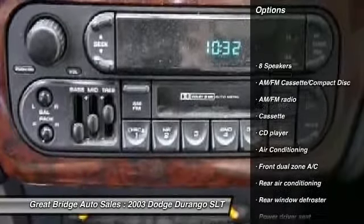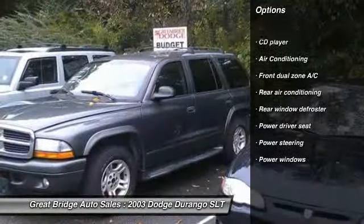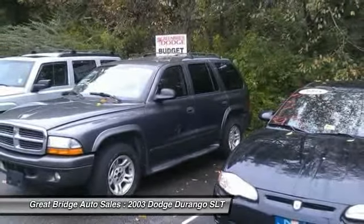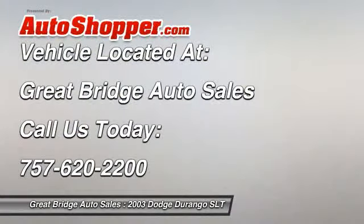Power passenger seat, dual airbags, power steering, front air conditioning, four-wheel disc brakes, eight speakers, universal garage door opener, fog lights, power windows, rear window defroster.